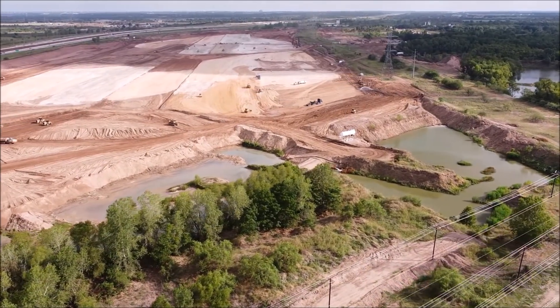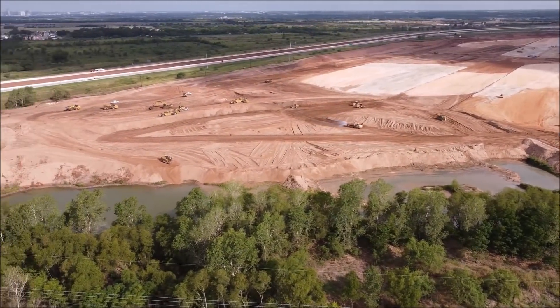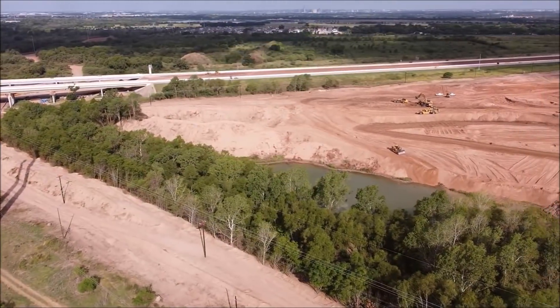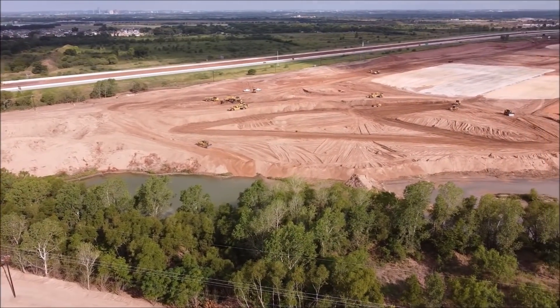Joe also considers whether the foundation that is emerging is really two buildings with a loading dock access between them, or if it really will be one large structure. Hopefully viewers will have some ideas on this as well.